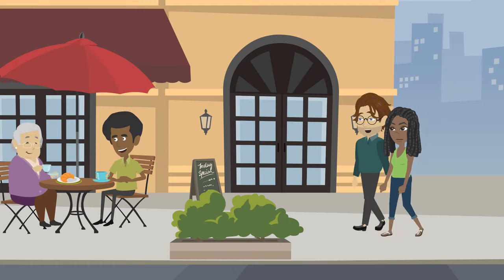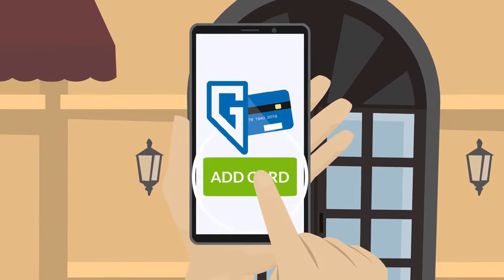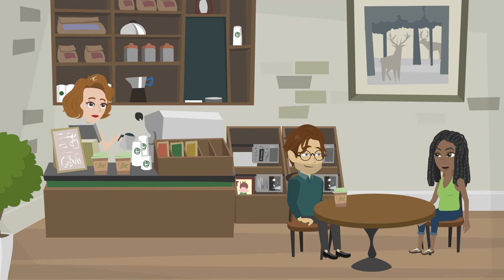That's okay. I have my debit card in my GNCU Cards app, and I can add it to my mobile wallet right now. Wow, that was easy.